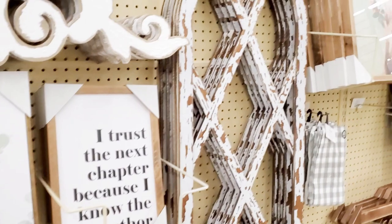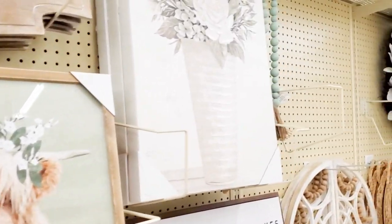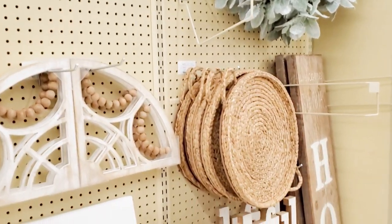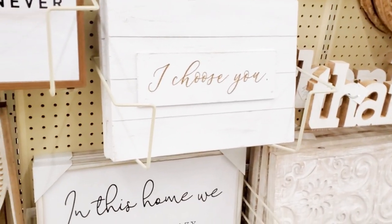They had a really large section of spring decor that was starting. They haven't finished with the spring — there were still a lot of boxes all over the place. But I was surprised to see Valentine's Day, St. Patrick's, and spring decor all going up at the same time. I'm not quite ready for spring — it is still very much snowing here where I am.